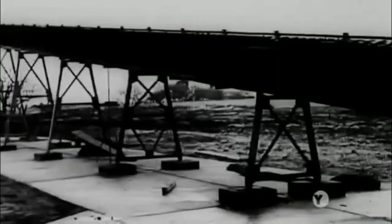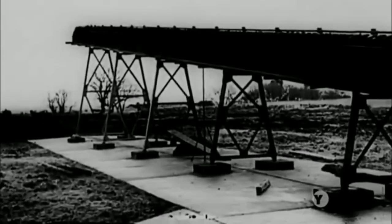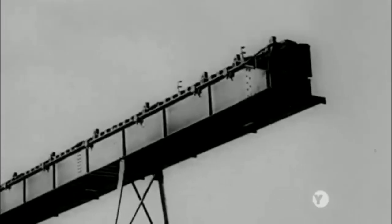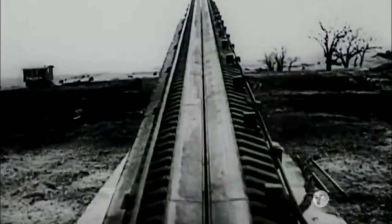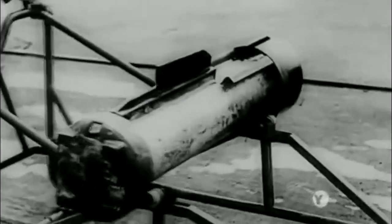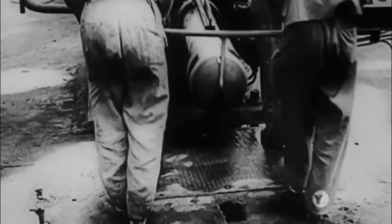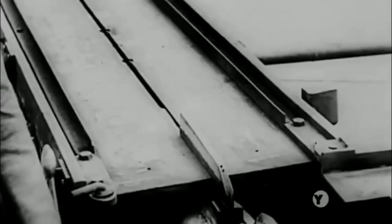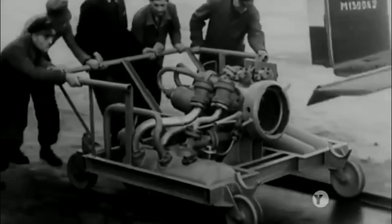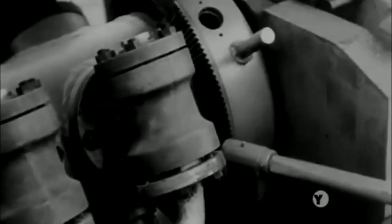They replaced the concrete rail with a lighter but stronger steel launch system. The final design uses a steam-propelled piston. When fired, it will shoot through the ramp. The V1 is attached directly to the piston. Finally, a steam generator, rigged to produce a high-pressure gas explosion, is locked into position.